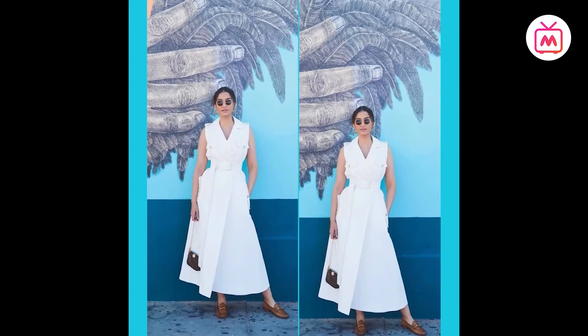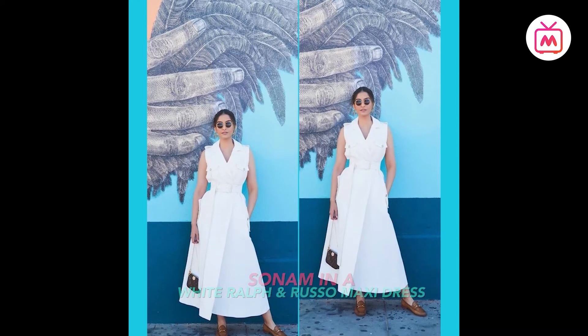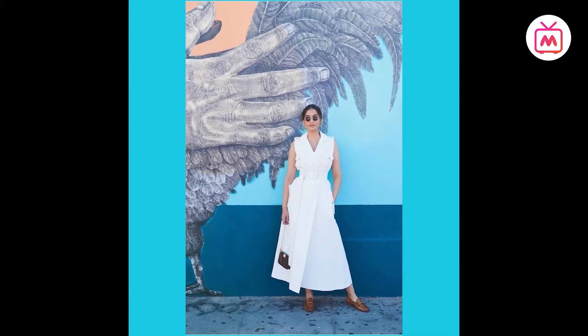Sonam Kapoor embraced the maxi hem trend in a trench coat dress. While vacationing in Los Angeles, she shared a picture of her OOTD, wearing her Vionnet and Russo trend-style maxi dress with round sunglasses and tan loafers.